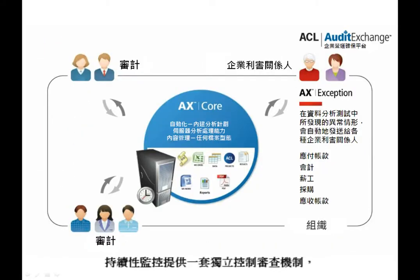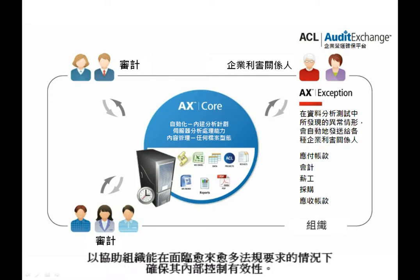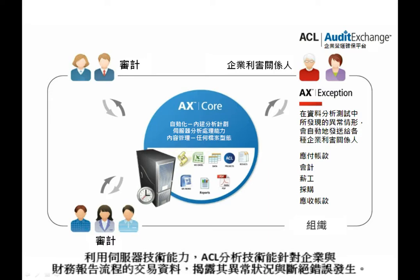Continuous monitoring provides an independent control review mechanism to help organizations assure the effectiveness of internal controls while meeting increasing regulatory requirements. Leveraging the power of server-based technology, ACL analytic technology uncovers anomalies and isolates errors within the transactional data underlying business and financial reporting processes.